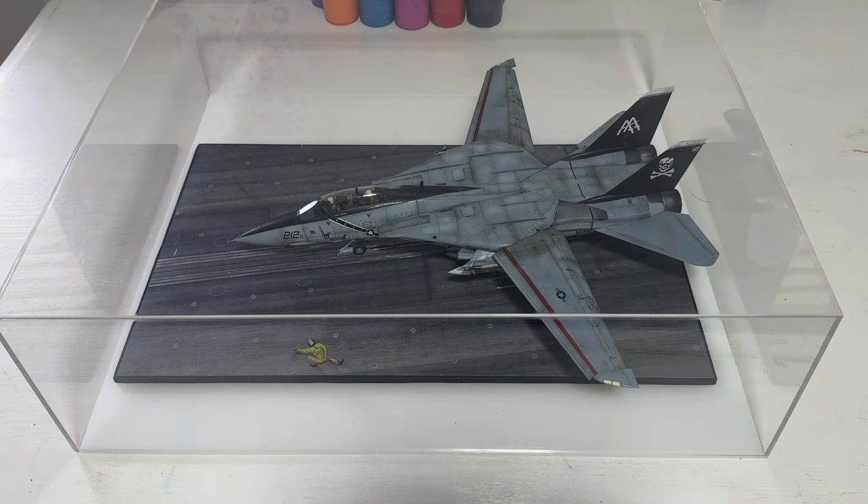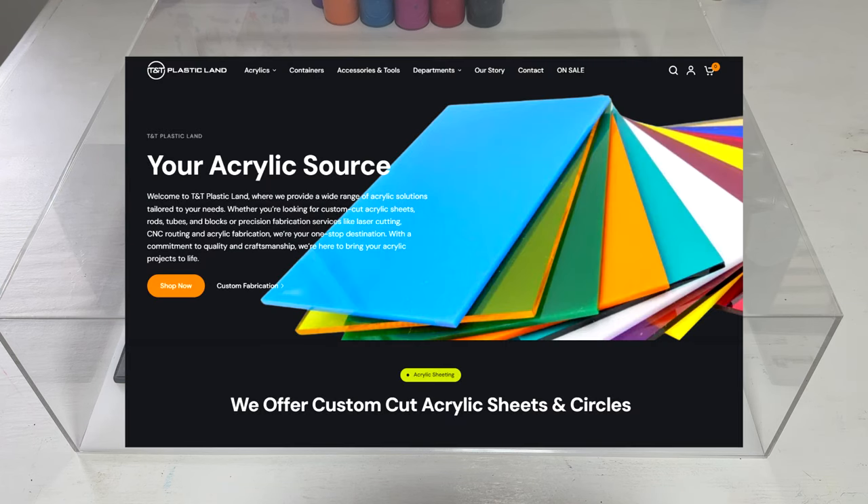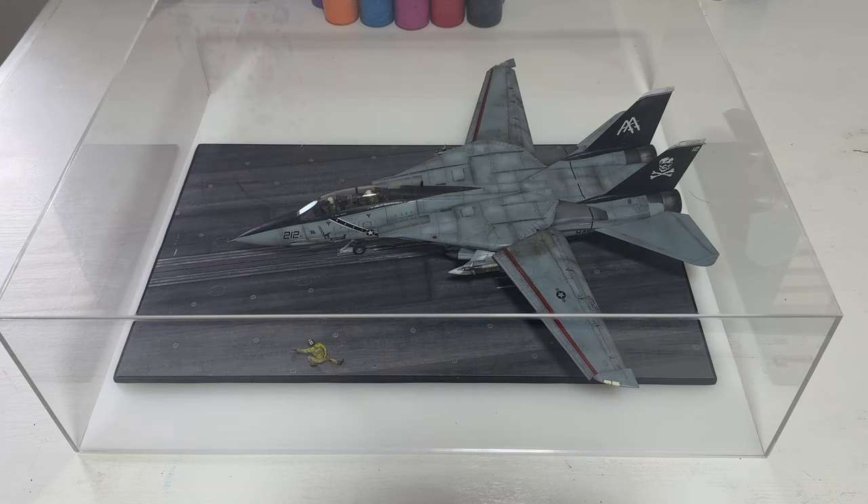So yeah, if like me you build scale models and you're looking for cases, check out TNT Plastic Land — super easy to work with and good service. From what I've seen here, I do recommend them.